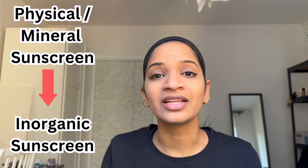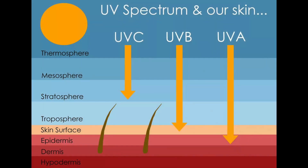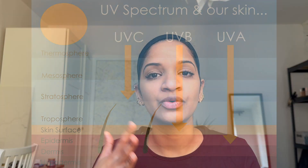Physical sunscreen and chemical sunscreen both have their own pros and cons. Chemical sunscreens are the organic sunscreens, and physical sunscreens — also called mineral sunscreens — are the inorganic sunscreens. Both were specially designed for protection against the UVA and UVB rays of the sun.